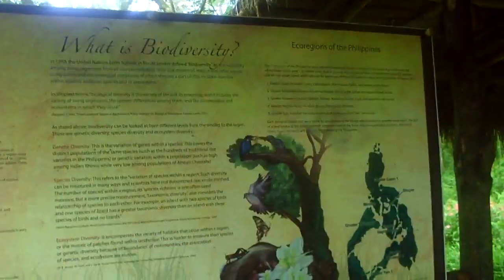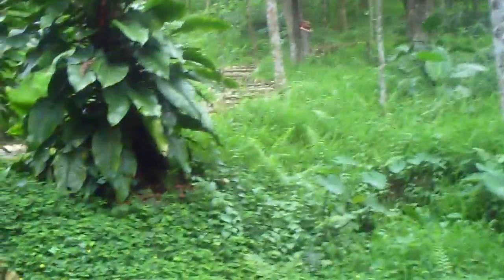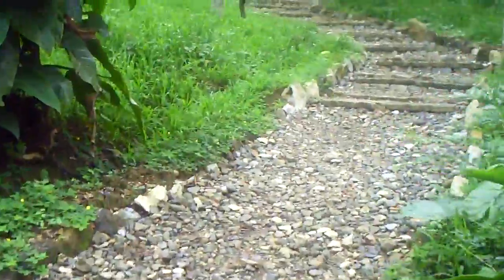Kids probably wouldn't pay much attention to the scientific stuff, but this is a really great place to run around. If any teachers are watching and want ideas for field trips, Kan Irag would be the best place. I'm going to go check out what my wife is looking at and I'll be shutting off this clip — it's almost at the 10-minute mark. See you guys later!